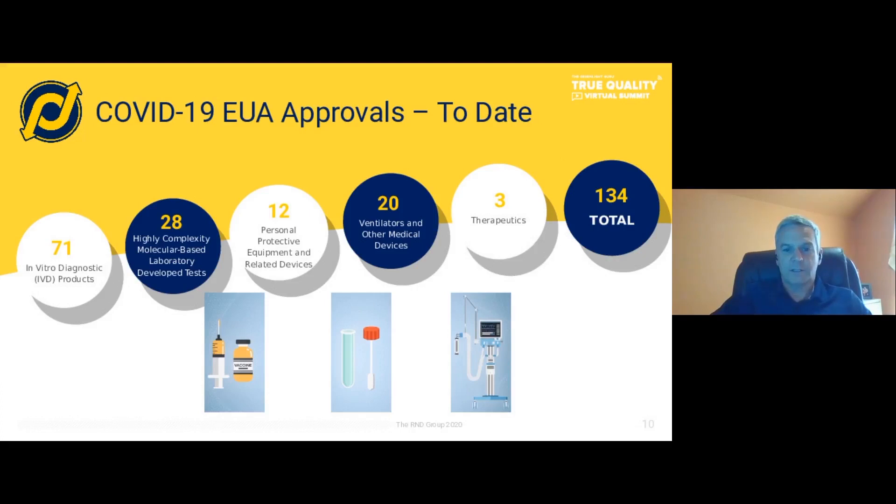If we take a look at the current pandemic situation, there have been 134 medical devices approved for COVID-19 detection or treatment. Over half of those are in vitro diagnostic devices — IVD products — but there are some other types of devices that have been approved, such as laboratory developed tests, personal protective equipment, ventilators, and therapeutics. Therapeutics is a drug treatment.